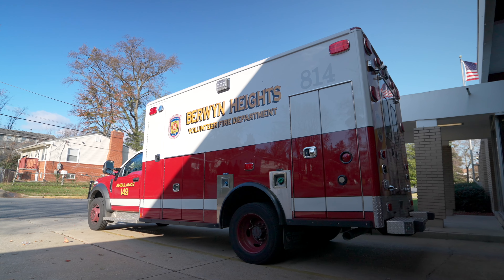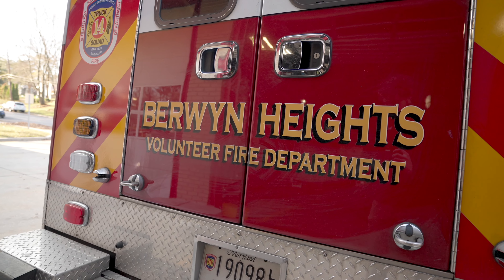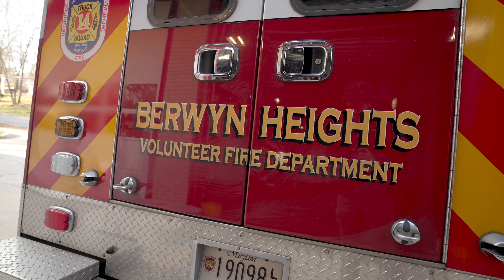How do you staff this thing? Monday through Friday we have career staff provided by Prince George's County from 7 to 3. Anytime during the week after 3 and on weekends, it's volunteer staffed, as well as all federal and county holidays. It's two EMTs. We do have a handful of volunteer paramedics, so they will upgrade it every once in a while to a paramedic ambulance.